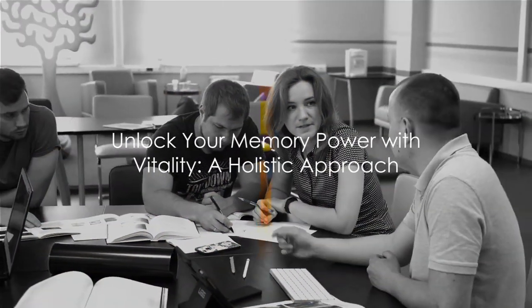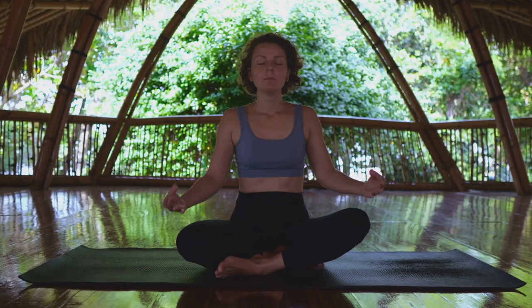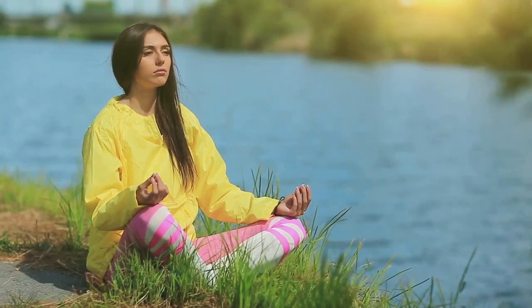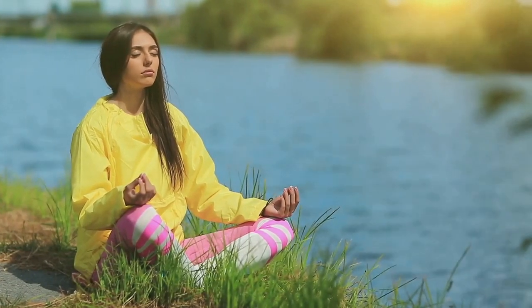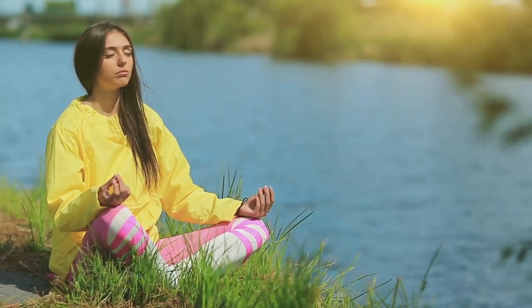Incorporating these techniques into your study routine can significantly enhance your memory retention. Mindfulness isn't just a buzzword — it's a powerful tool for memory improvement. So what is mindfulness exactly? It's about being fully present in the moment, aware of your thoughts, feelings, and sensations without judgment. This heightened state of awareness has a profound effect on memory.